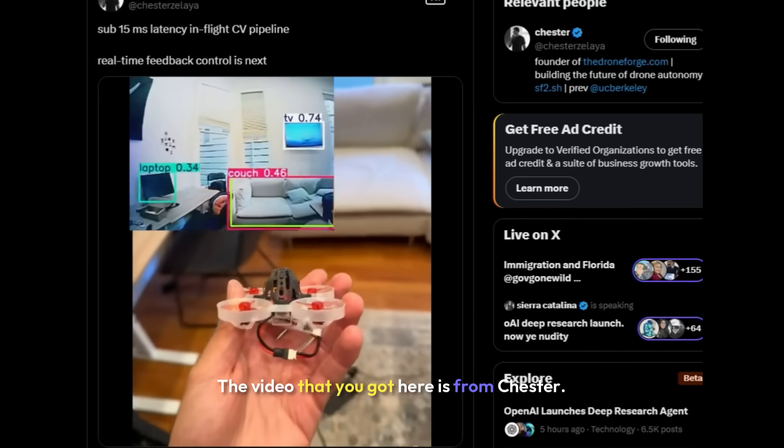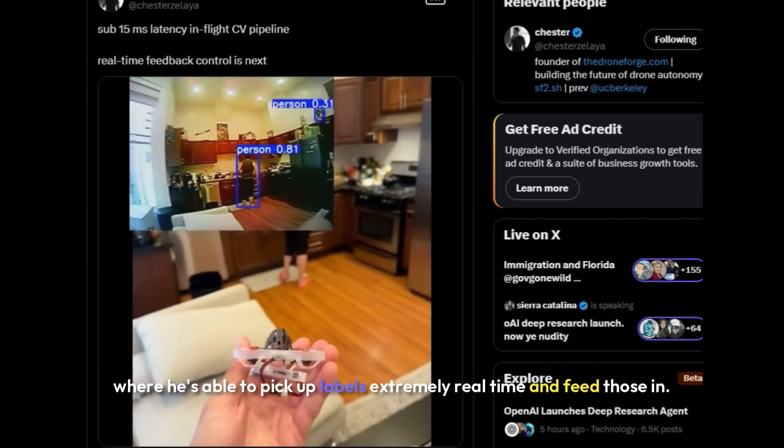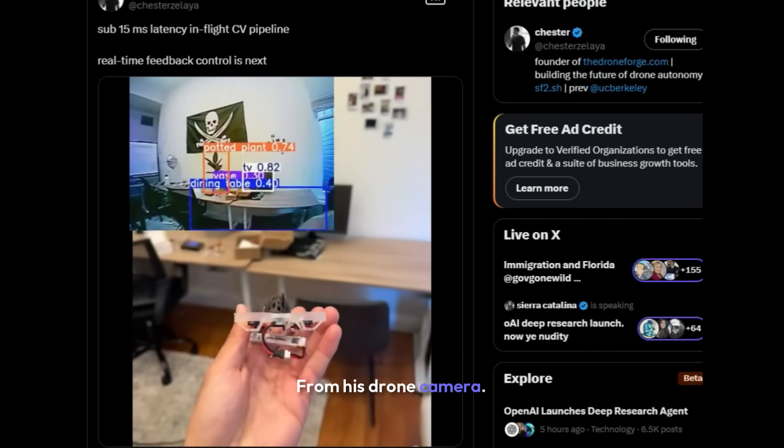The video here is from Chester. He's showing a really cool computer vision model for drones where he's able to pick up labels extremely real-time and feed those in from his drone camera.